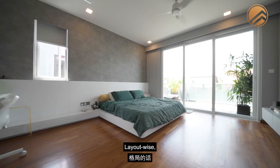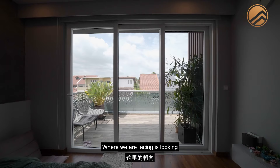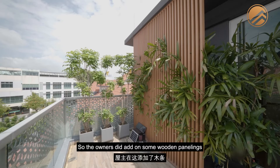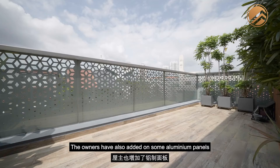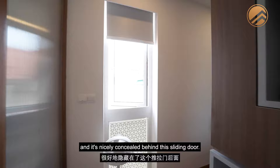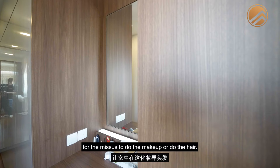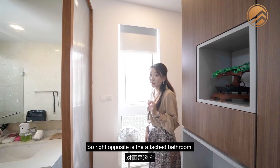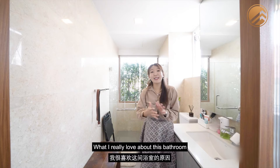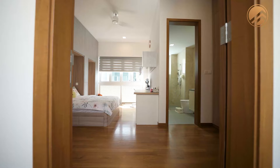The junior master bedroom is squarish and very generous in size — large enough for a queen bed with good distance from the TV console. The southwest-facing orientation prompted the owners to add wooden cladding to reduce heat, along with aluminium panels for privacy. It comes with a walk-in wardrobe concealed behind a sliding door — a long walkway of wardrobe space plus a vanity corner for the lady. The attached bathroom is premium in quality with a ventilation window, and planters placed right outside give it a resort-like cozy atmosphere.